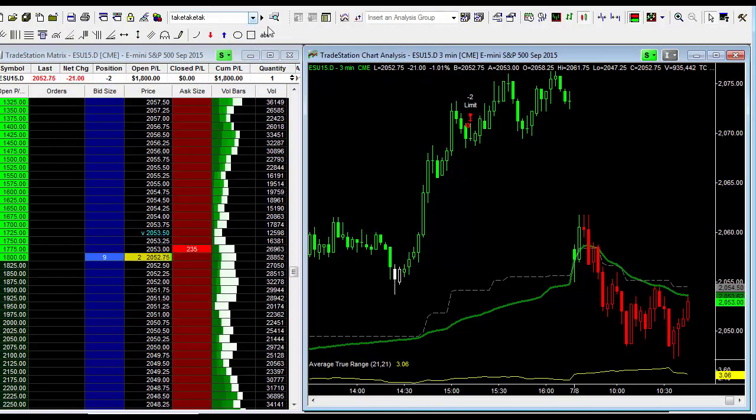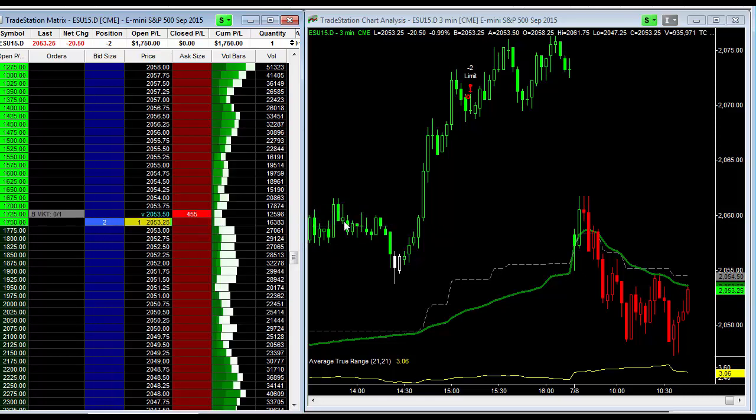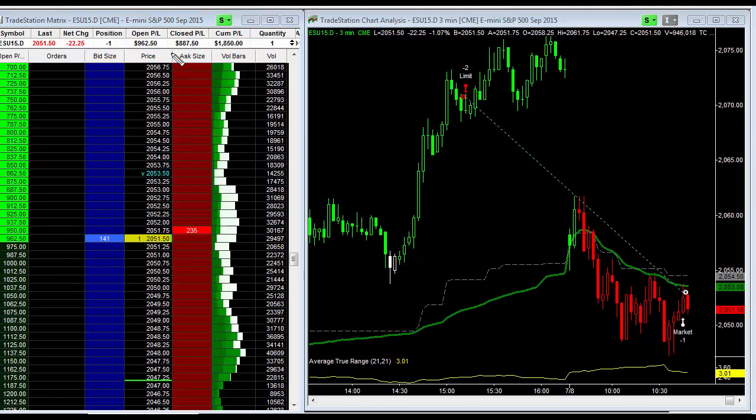So I'm short, which means I want to buy to exit. I'm just going to buy it at the market right now and realize some profit. As you can see, I took off one contract and closed out $887.50.